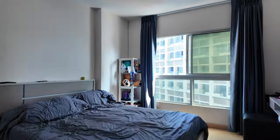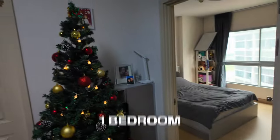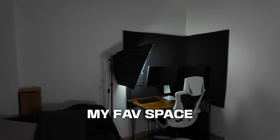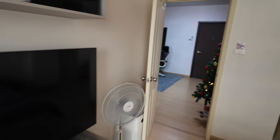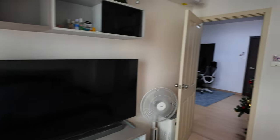Welcome to my crib! This is the condo unit itself. It's 42 square meters with one bedroom. The rooms are not the biggest, but there's enough space for me and my gaming corner. Of course it's not a luxury condo, but it's definitely worth it for $300 a month.